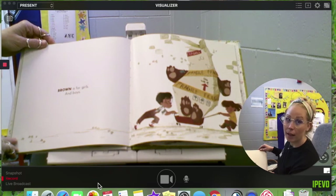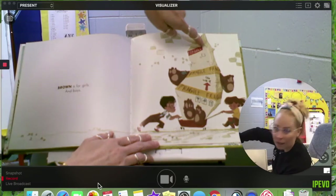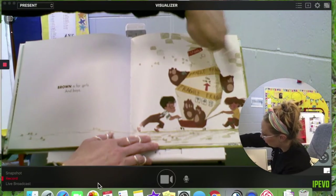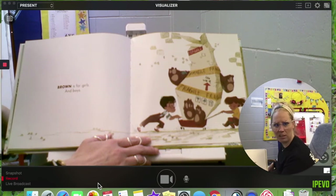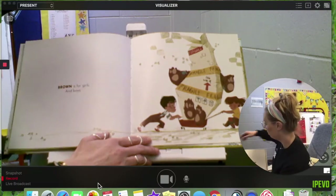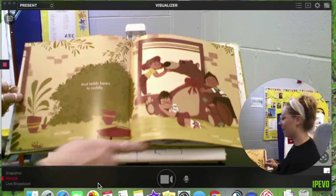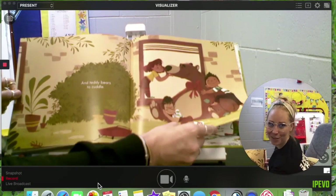Brown is for girls and boys. If you can tell, this is a box here and it's brown. It says 'fragile, this side up.' And then there's these big huge things coming out of it — kind of looks like paws, a really large bear. What are these kids up to? Brown is for girls and boys and teddy bears to cuddle. Phew, I was nervous — I thought it was a grizzly, but it's just a cuddly teddy bear.